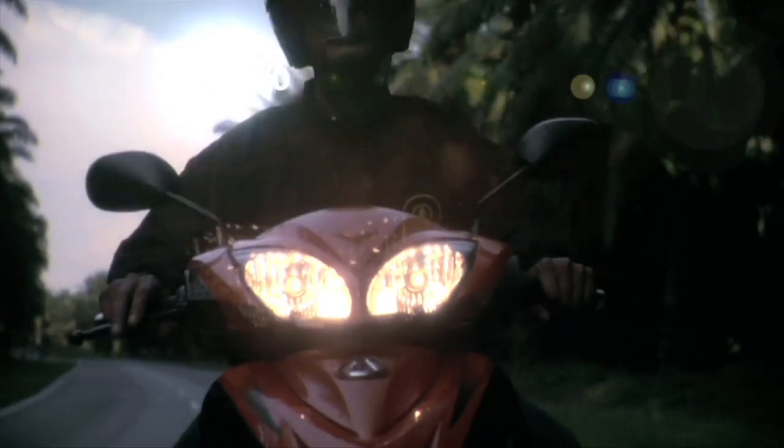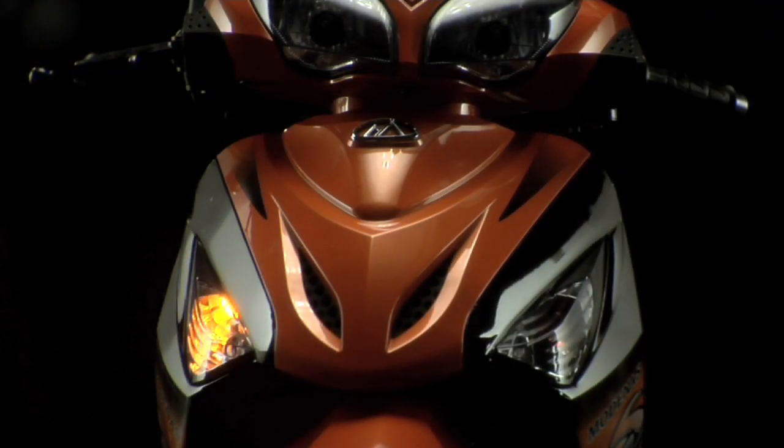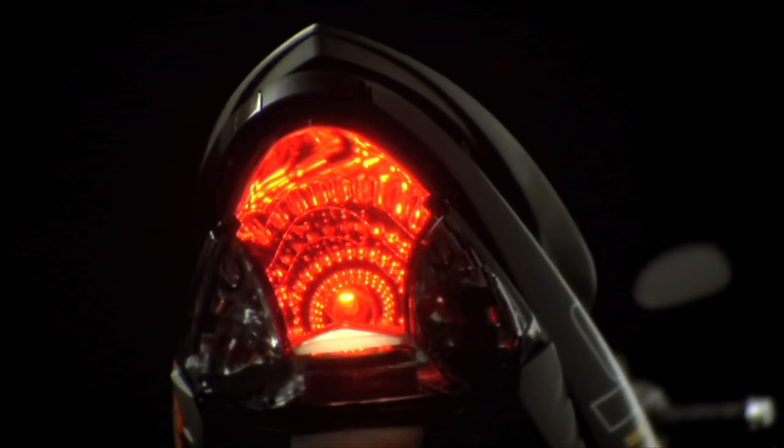Transformasi Modenas GT 128 diperhebatkan lagi dengan lampu hadapan multi-reflektor dua mentol yang memberi 35% lebih cahaya. Lampu isyarat hadapan dan belakang dikemaskan dengan lensa hitam dan reflektor biru yang menyerlahkan lagi keanggunan dan fungsinya. Lampu belakangnya pula adalah jenis kristal yang seiras superbike ternama.